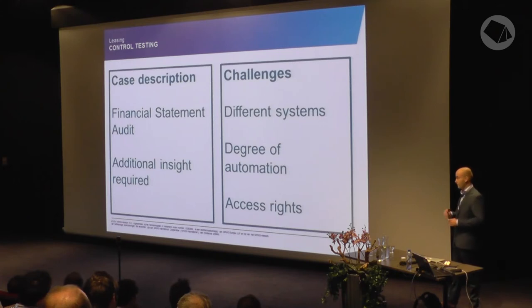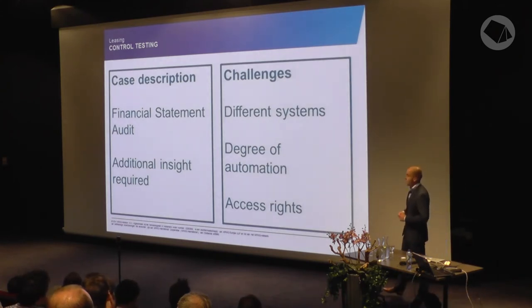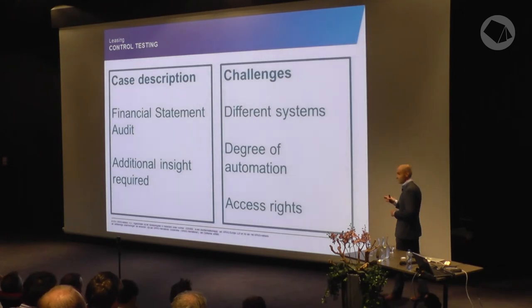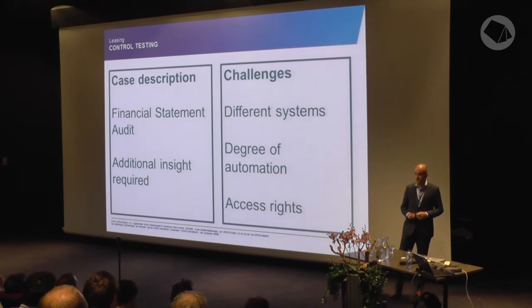The second case was also in leasing, specifically on control testing in the financial statement audit. It's actually not one case but a combination of seven leasing clients over the past year. The financial auditors wanted additional insight into the process flows in the systems, because sometimes the client documentation wasn't sufficient to give them the assurance they needed. The challenge was that although all clients were in the Netherlands, they all used different IT systems with their own leasing software, which was sometimes more difficult to extract the right data from.